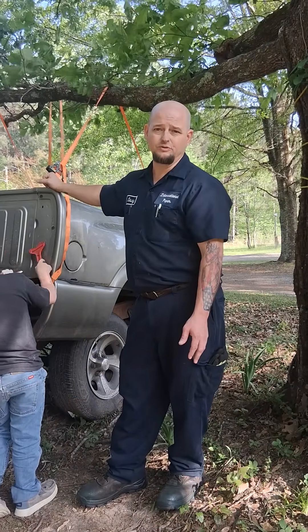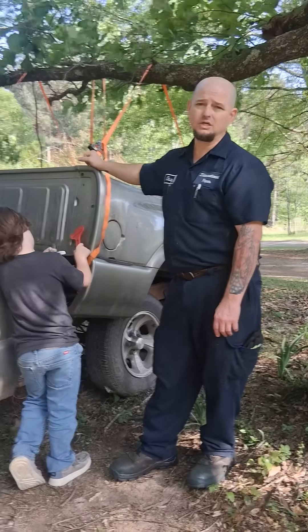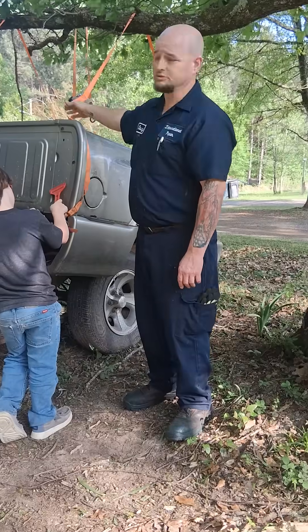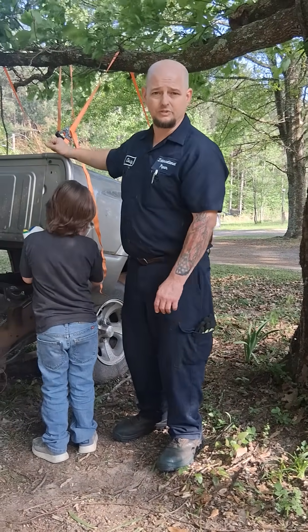Now if anybody ever tells you that it takes multiple people to take a bed off their truck, they ain't country enough. Remove the bolts from the bottom, take some ratchet straps, go under a tree limb, and just ratchet it on up — get it out of your way.